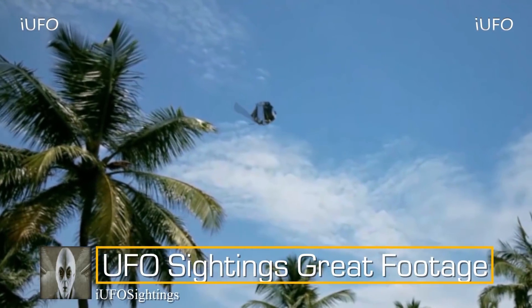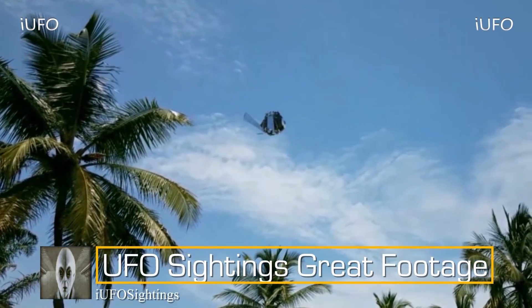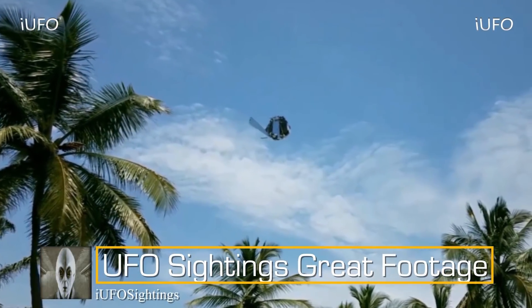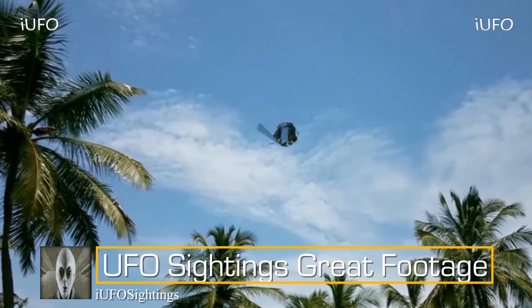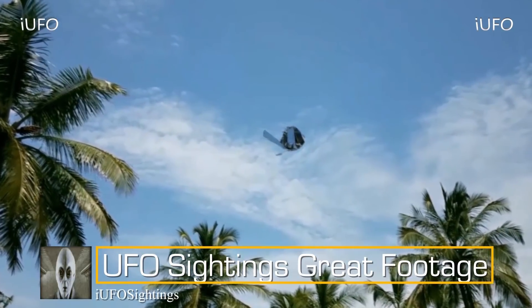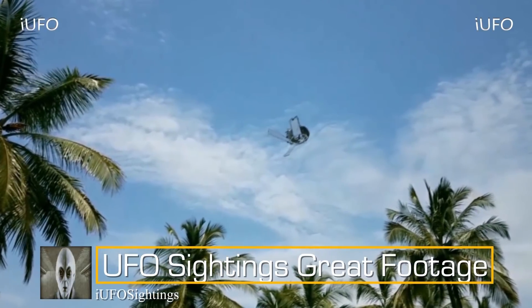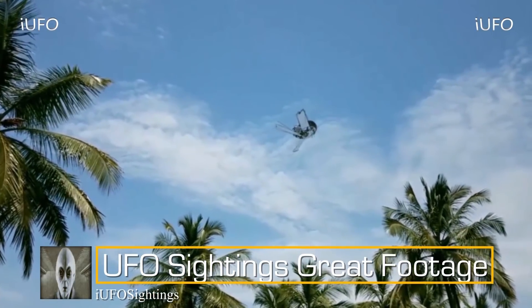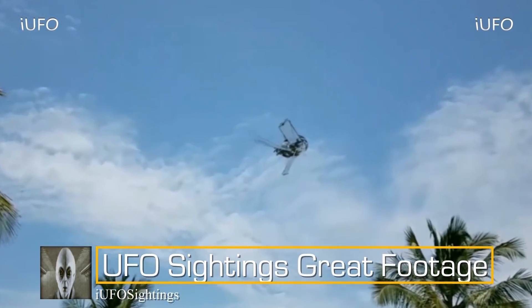Are those solar panels or something like that? Is that what that is? And then it just shoots out — you can see flames coming out of it, so it definitely has to be using some kind of fossil fuel or something like that. Here it is again, zoomed in a little bit.